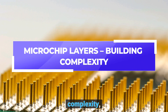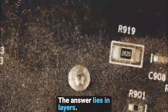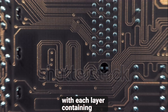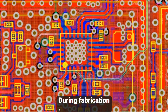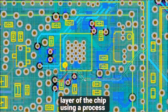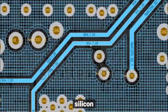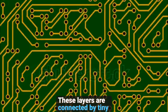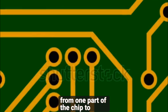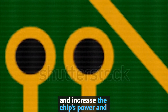Microchip layers — building complexity. But how do we fit billions of transistors and other components into something as small as a fingernail? The answer lies in layers. Microchips are built in layers, with each layer containing different sets of transistors, interconnects, and other components. During fabrication, patterns are etched onto each layer of the chip using a process called photolithography. This is where light is used to etch microscopic patterns onto the silicon wafer, defining where the transistors will be placed. These layers are connected by tiny wires that carry electrical signals from one part of the chip to another. As we add more layers, we can fit more components and increase the chip's power and functionality.